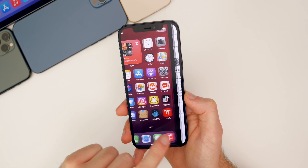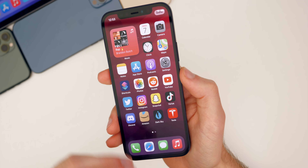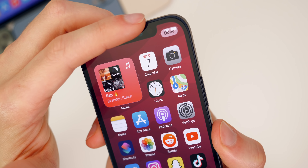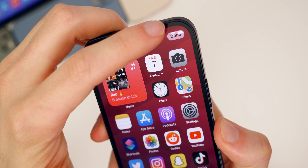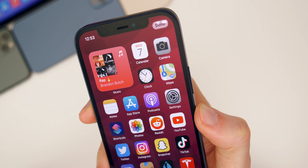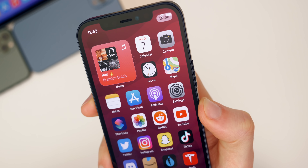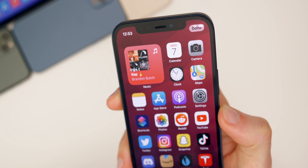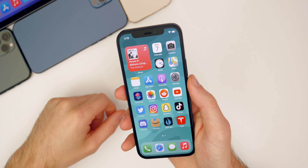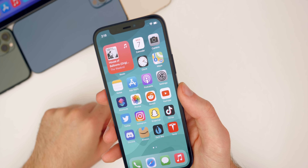There is a notable bug fix in this update. In beta six, when I would move applications on the home screen and swipe up to finish, the Done button would get stuck up in the status bar permanently — even after locking and unlocking the device. With beta seven, I tried numerous times to reproduce that and was not able to. So I'm pretty sure beta seven fixed that bug where Done stayed stuck in the top right corner.